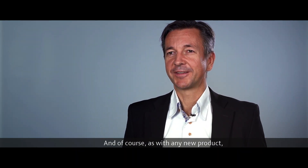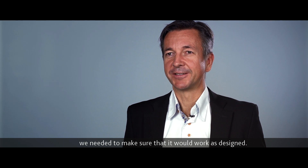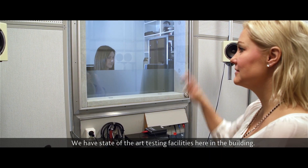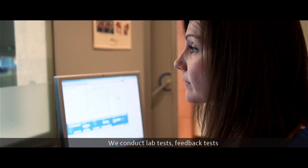As with any new product, we needed to make sure that it would work as designed. We have state-of-the-art testing facilities here in the building. We conduct lab tests, feedback tests, and of course home trials in the patient's real-life situation.